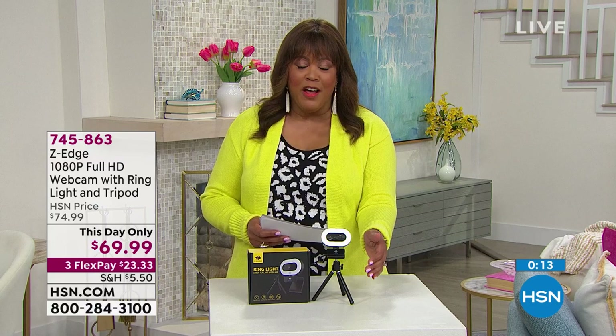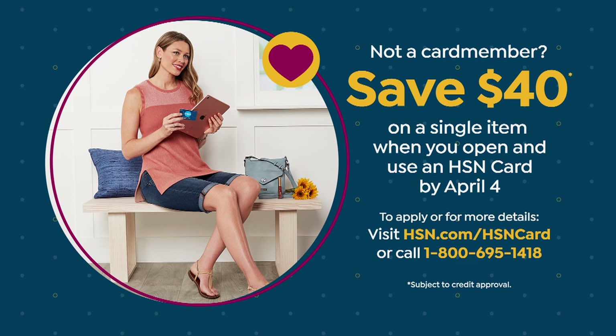Go to hsn.com and place your order — you get the webcam, tripod, ring light, and built-in audio. If you want to save $40, apply for your HSN card and once approved, apply that $40 to this item. So instead of about $70, it's only $30. That's how we do business now.